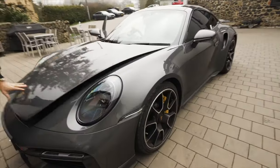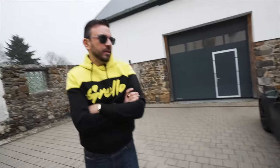650 at the factory, little tune, Michelin Cup 2s — I'm managing to get, you know, 730s around.